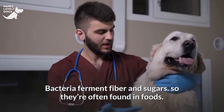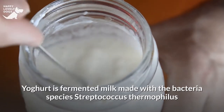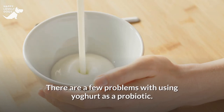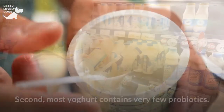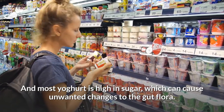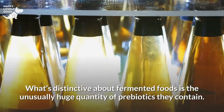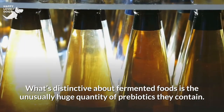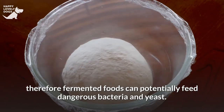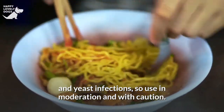Are there natural probiotics for dogs? Bacteria ferment fiber and sugars, so they're often found in foods. Probiotic yogurt is fermented milk made with Streptococcus thermophilus and Lactobacillus bulgaricus, but there are a few problems: dairy products can cause inflammation and immune issues in dogs, most yogurt contains very few probiotics, and most yogurt is high in sugar, which can cause unwanted changes to the gut flora. Fermented foods such as chaga, kefir and kimchi can be a nutritious part of your dog's diet, but fermented foods contain a large quantity of prebiotics that aren't fussy about the species of bacteria they feed, so they can potentially feed dangerous bacteria and yeast. Fermented foods can also be a concern for dogs with SIBO (small intestinal bacterial overgrowth) and yeast infections, so use them in moderation and with caution.